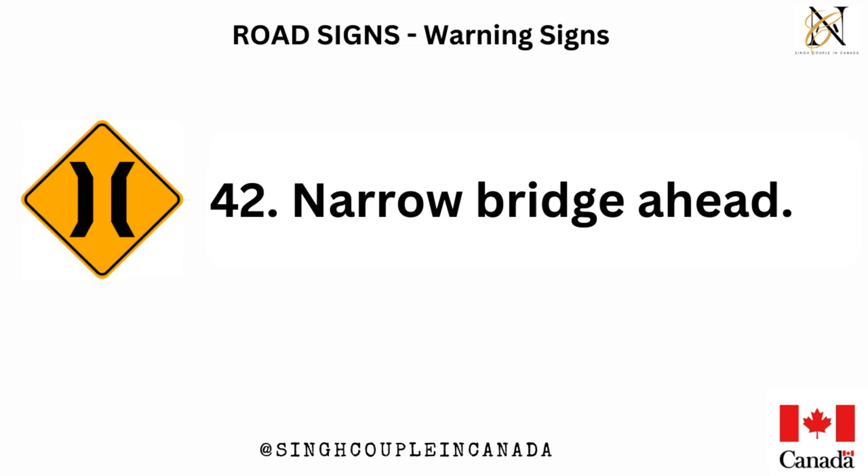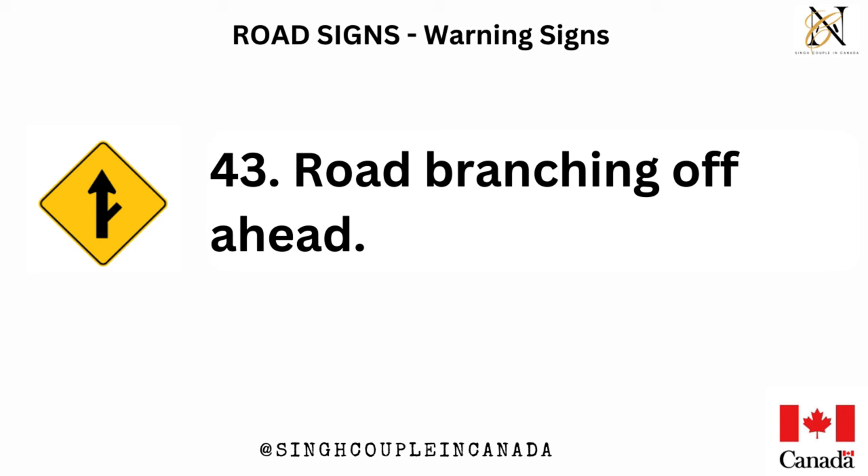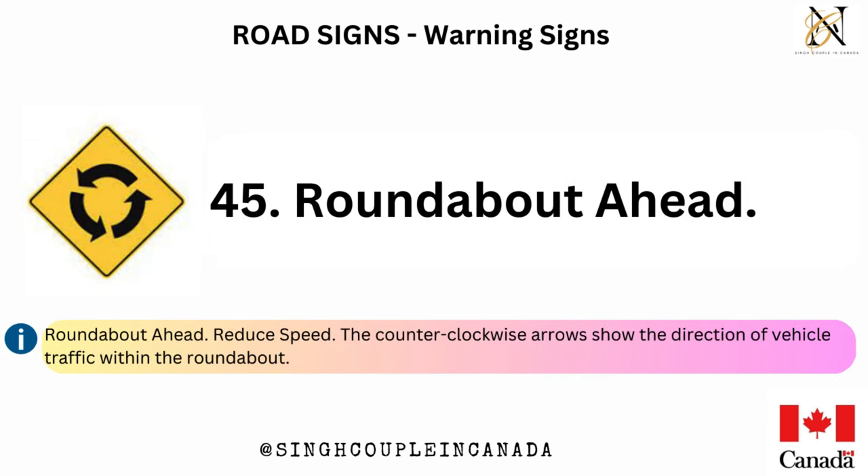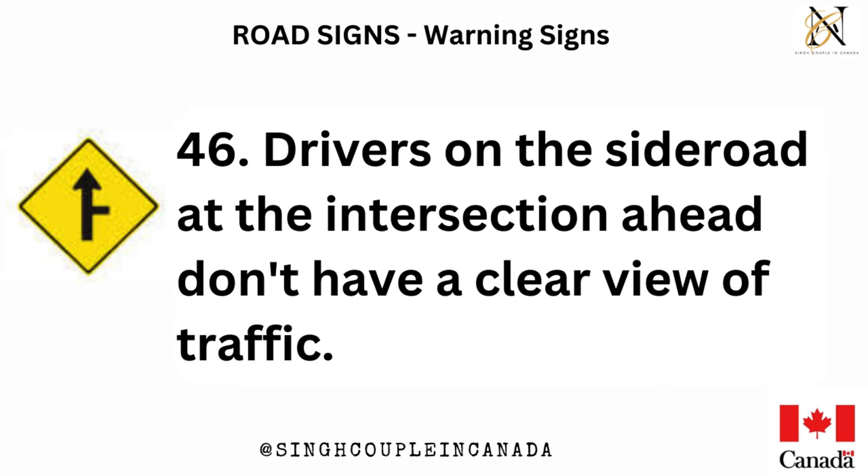Narrow bridge ahead. Road branching off ahead. Intersection ahead — the arrow shows which direction of traffic has the right-of-way. Roundabout ahead — reduce speed. The counterclockwise arrows show the direction of vehicle traffic within the roundabout.